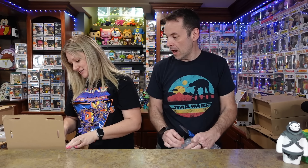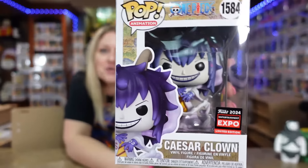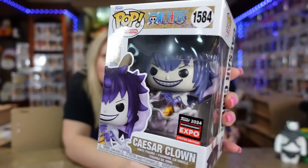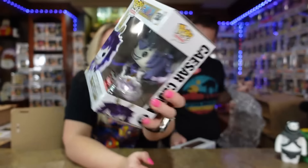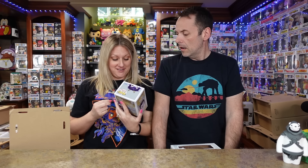Next up — this one is also a keeper for me. It's Caesar Clown from One Piece. I know this one didn't sell out right away and it was on there for a while. Anime pops have some of the best molds out of all Funko pops — I'm calling it. I'm not an anime person but I love their molds.